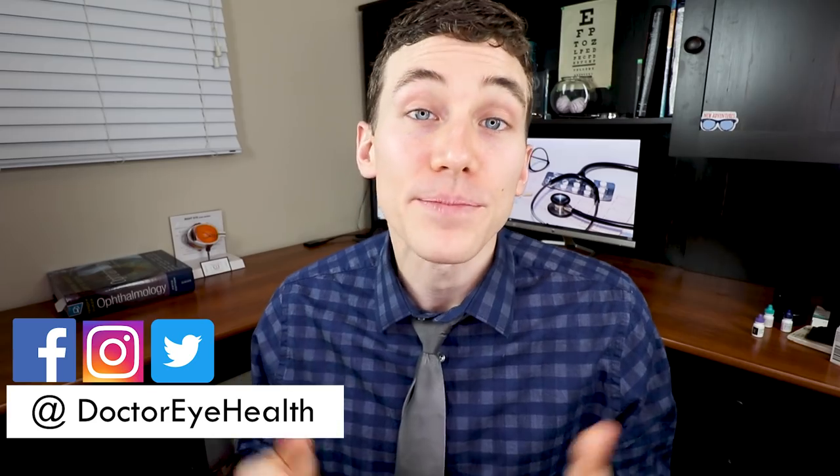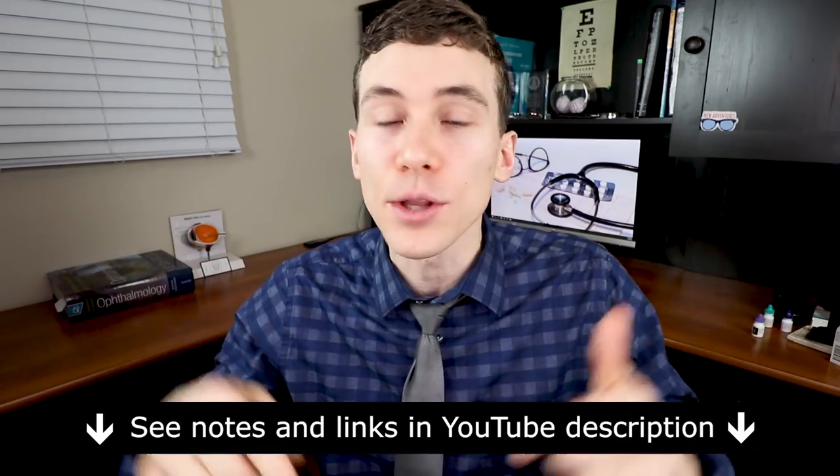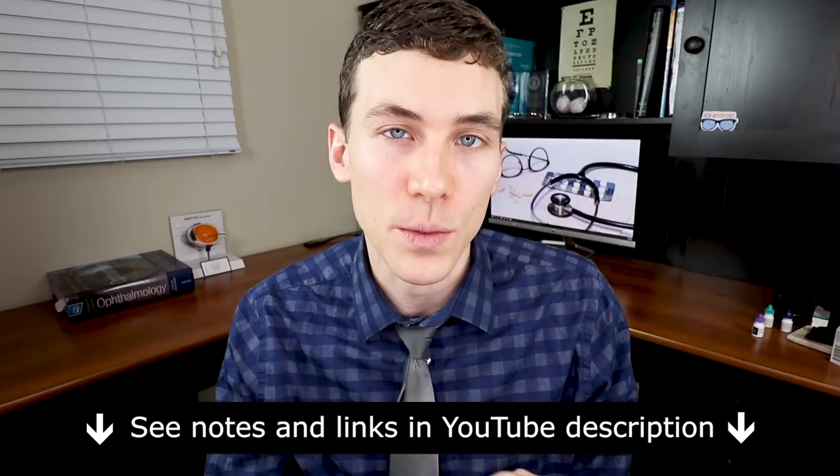Hey guys, welcome — this is Dr. Joe Allen here from Dr. Eye Health, bringing the best in education about the eyes, vision, and vision products. If you're new here, consider subscribing. Also at any point throughout the video, check out the show notes and links below for further information about everything that we go over.